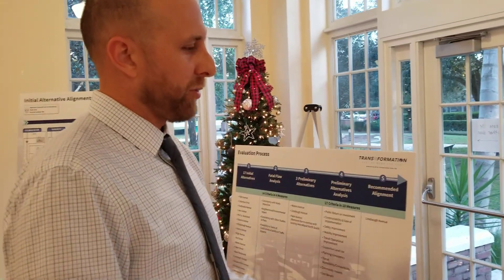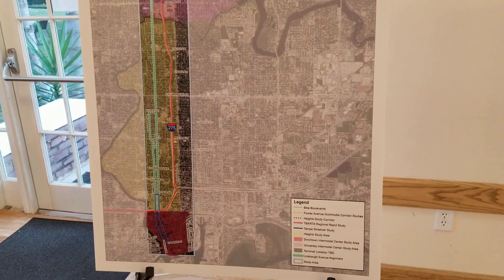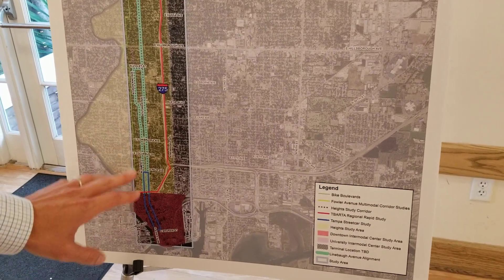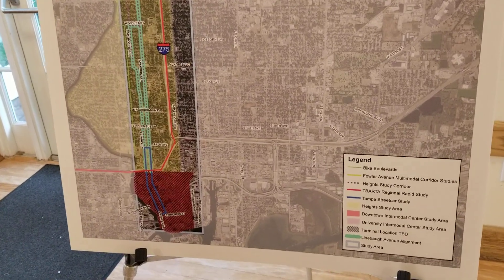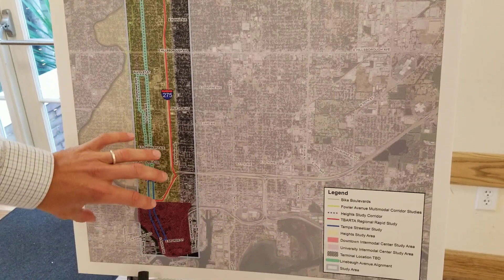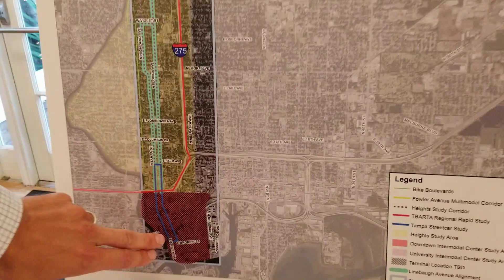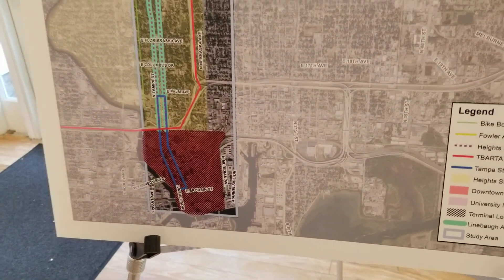This corridor has been studied in a lot of different ways for many years, and we're really happy with the alignment that has surfaced through the first phase of this project. Florida Avenue has been the highest rated corridor in many studies over the years, and there's a lot going on here, so we've highlighted that all in this map. The Fowler Avenue multimodal corridor study is occurring; the Heights study occurs from downtown to the river; the T-Barter Regional Rapid Transit study is along I-275 through this corridor; and the streetcar extension, which tees right off into the BRT corridor alignment, is also at the south end and in downtown.